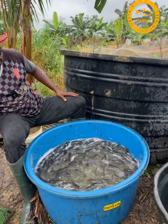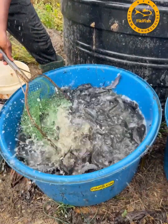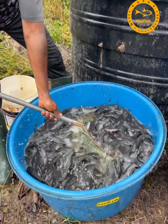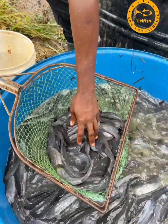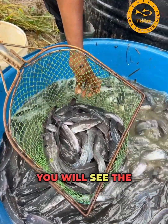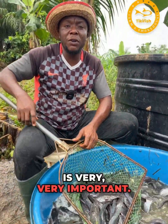Come and see the sizes. Look at them — let me bring some out. You can see from this video the reason why sorting of fish is very, very important.